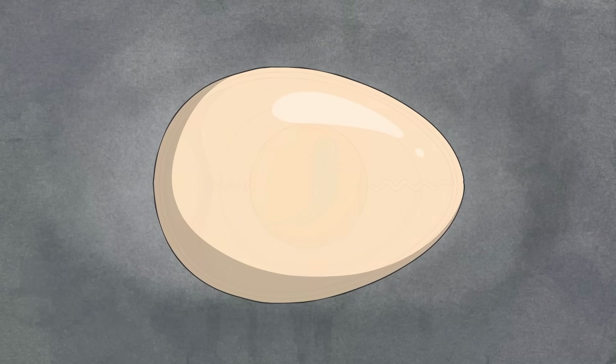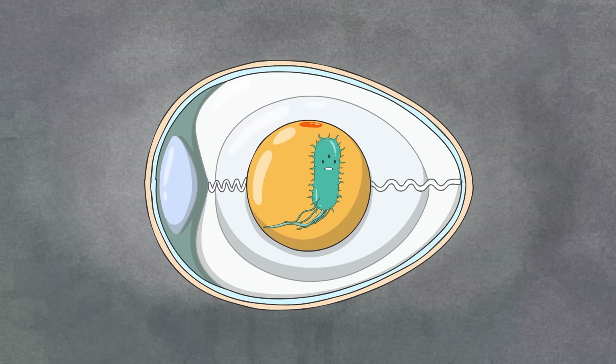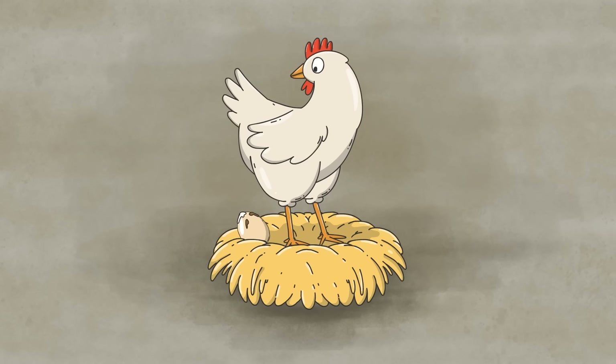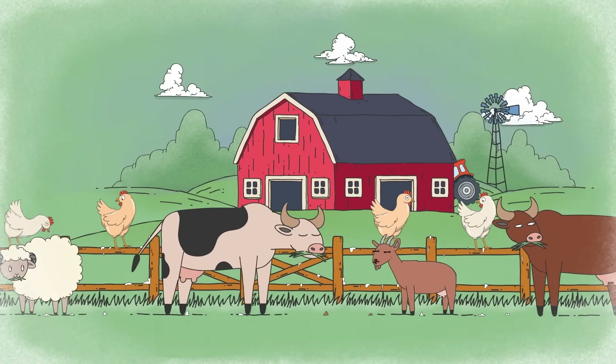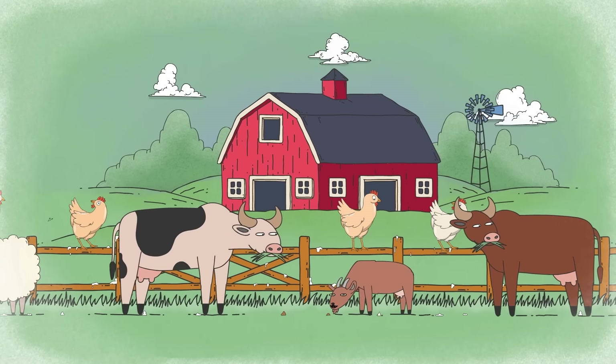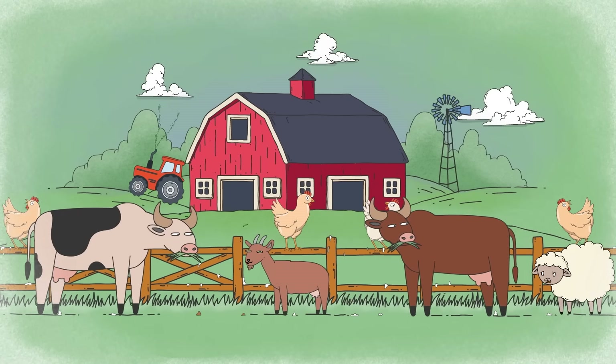In chickens, salmonella bacteria often go undetected, allowing them to spread to eggs, either through the developing yolk, or by passing through feces, which can then contaminate shells. Under unhygienic farming conditions, this salmonella-laden feces may also infect or contaminate other animals and crops, causing various food-linked outbreaks.